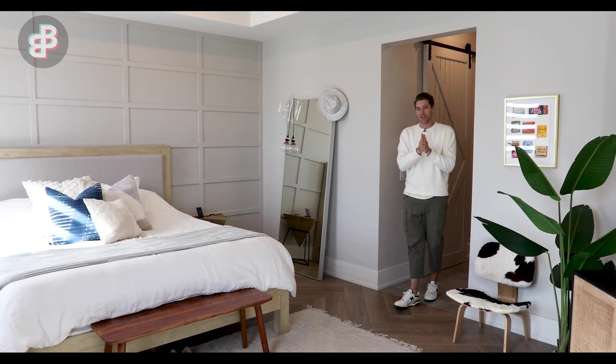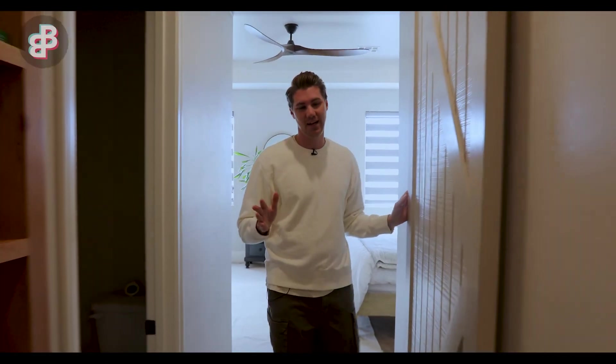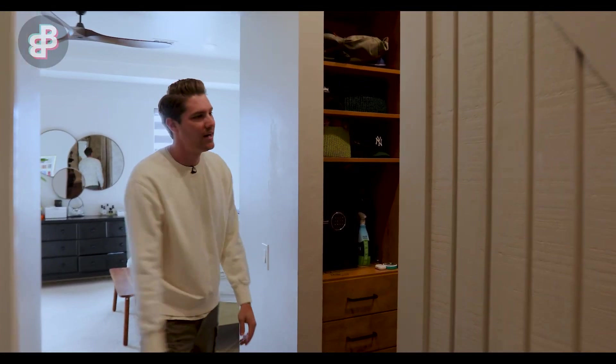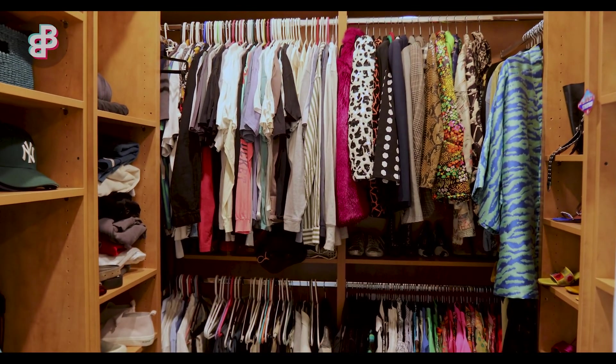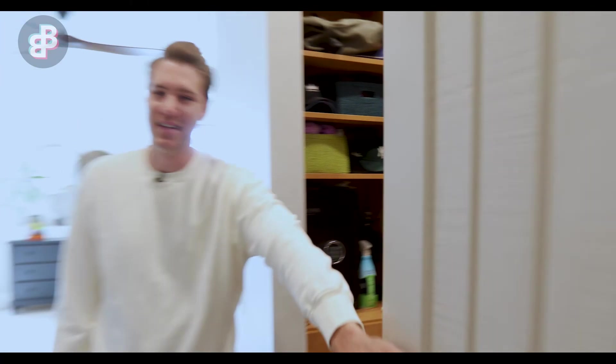Walking into the master bathroom area — before we go anywhere, I know you're going to look at this barn door, which we put in all our homes. It hides away our custom built-in closet that we share, and we keep it very neat. I promise we keep it just like this all the time.